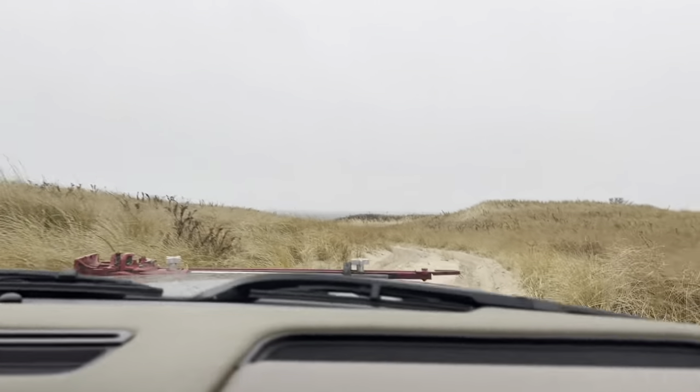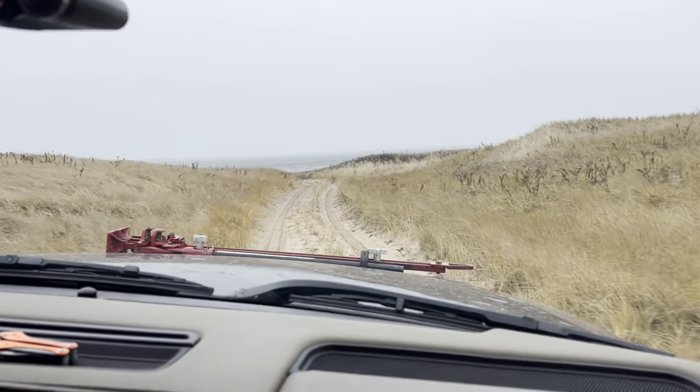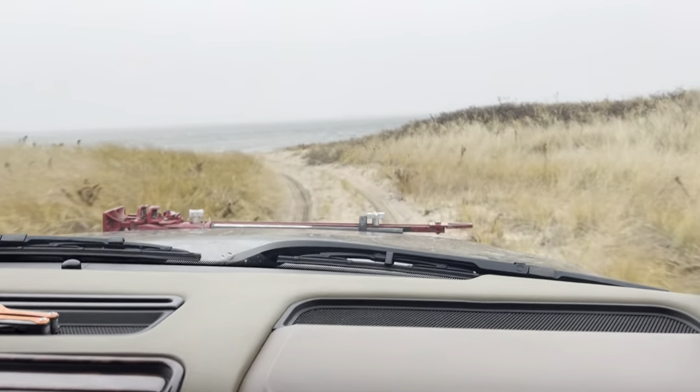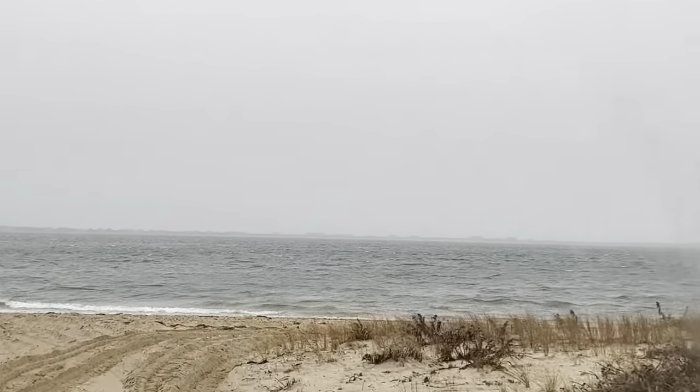It looks like this is what we were looking for, so now we're just crossing through to the Fog Harbor neck side. You can see the other side. Here's the river.